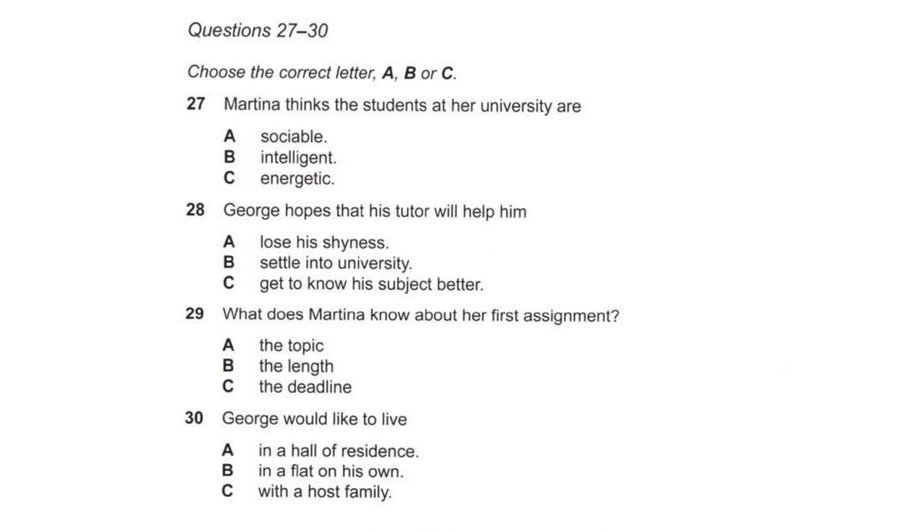Before you hear the rest of the discussion, you have some time to look at questions 27 to 30. Now listen and answer questions 27 to 30. How are the students at your place? Well, I haven't really met anyone yet. They all seem a bit quiet. Perhaps they're working hard. They don't appear to be very studious here, but they are very friendly. I must say, I've been doing a lot of sitting around and chatting over the last week or so.